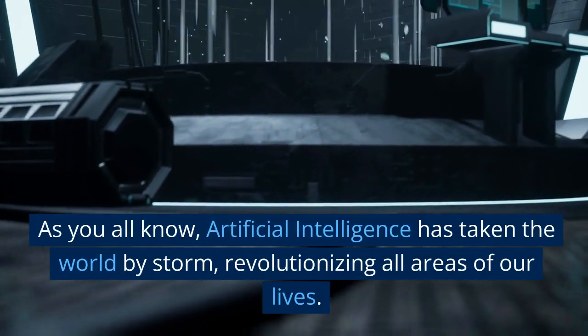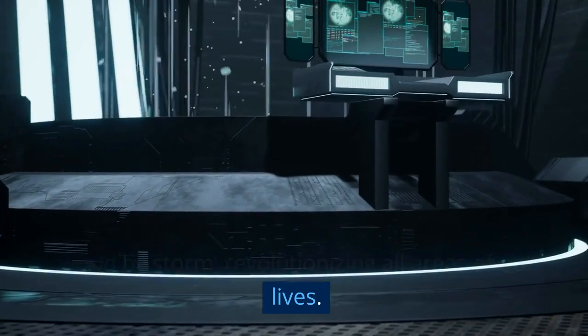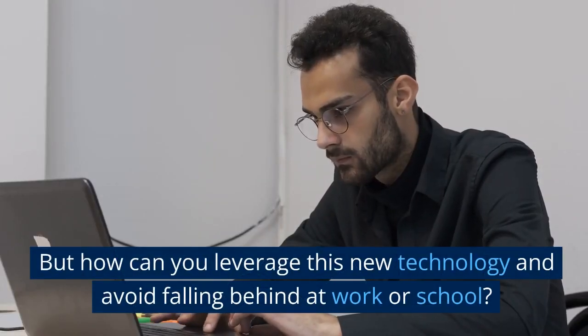As you all know, artificial intelligence has taken the world by storm, revolutionizing all areas of our lives. But how can you leverage this new technology and avoid falling behind at work or school?